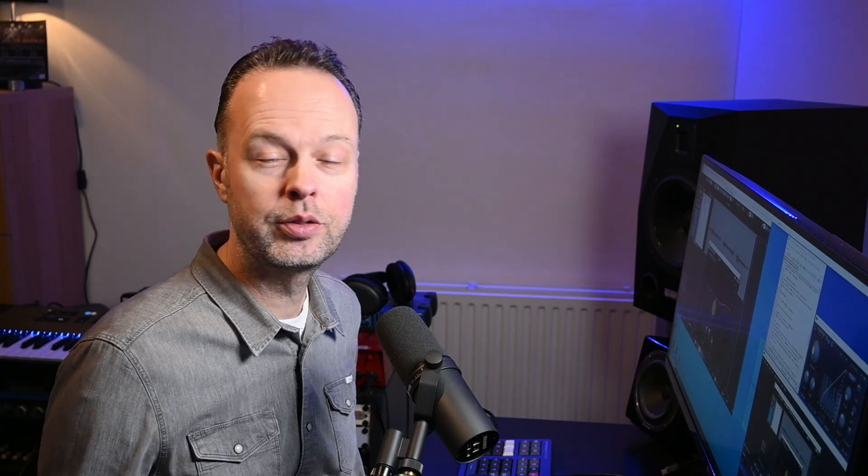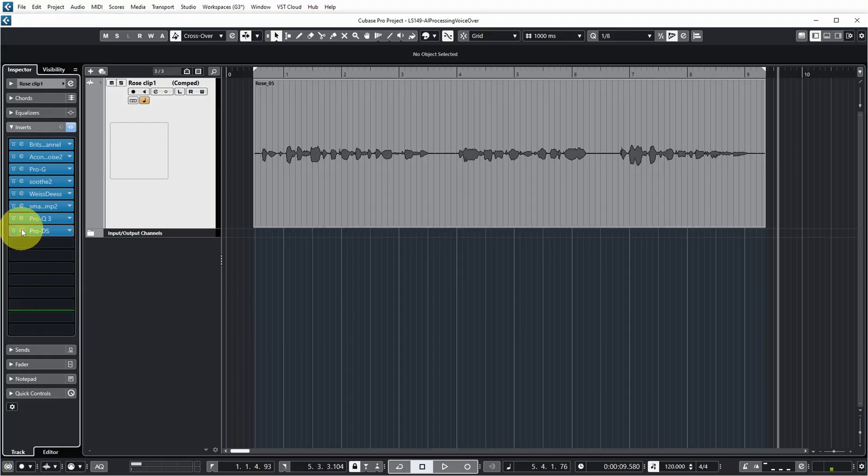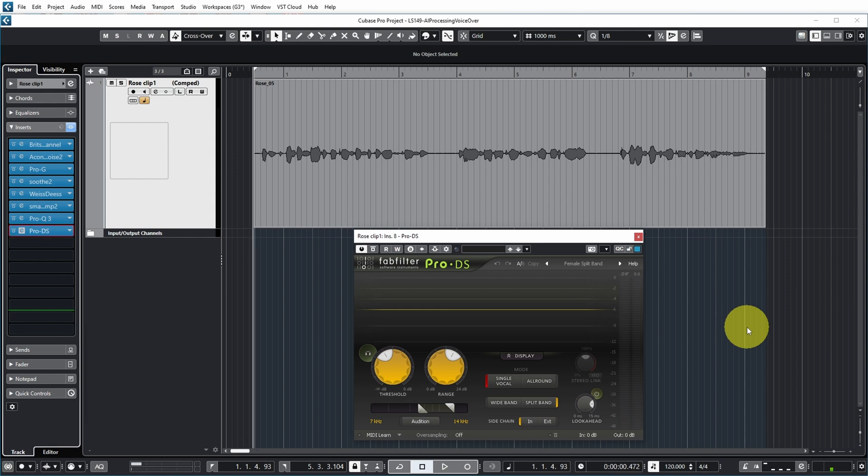I did notice that because I increased the high frequencies a bit, there were some S's slipping through again. So last in the chain, I added another de-essing step, this time by FabFilter Pro DS, and adjusted the threshold to get rid of some more sharp S sounds, resulting in the final processing — which to me made it sound like a pretty nice voiceover. I do very similar processing for my own voice for these YouTube videos. But if you're a voiceover pro, please tell me what you would have done differently for this voice, or for my own voice in these videos for that matter.